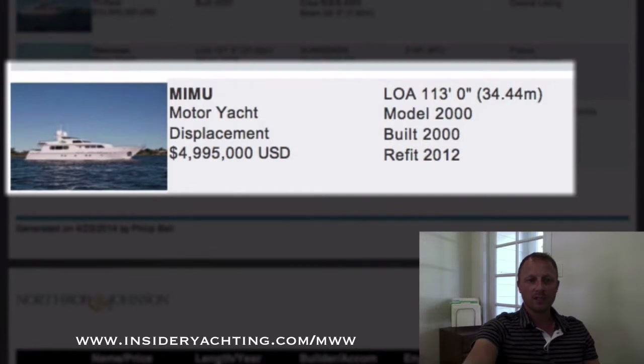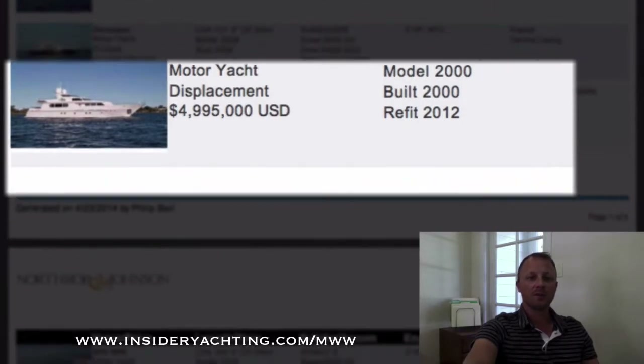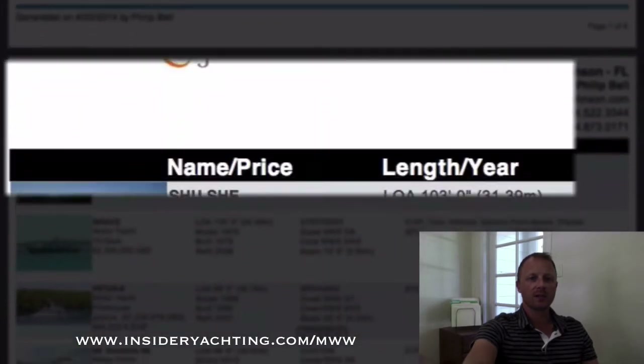Mimu — we have seen this before. This is a Kodakasa, here in Fort Lauderdale. Just under five million dollars. Has a four stateroom layout. A lot of people like that boat.